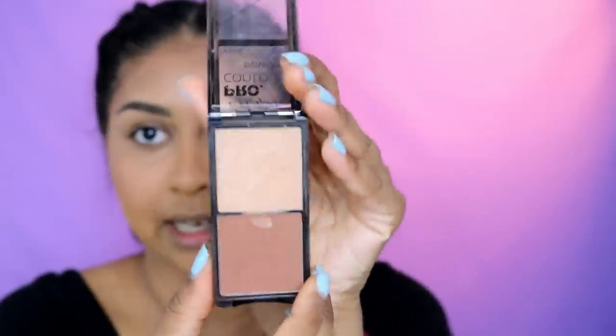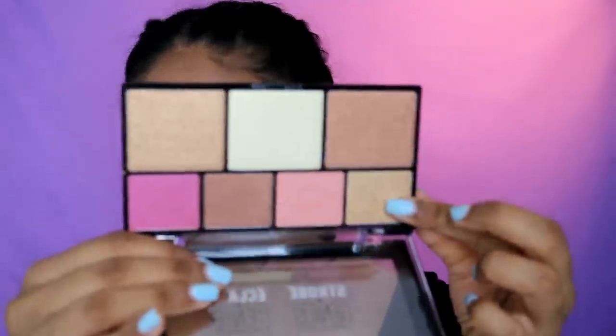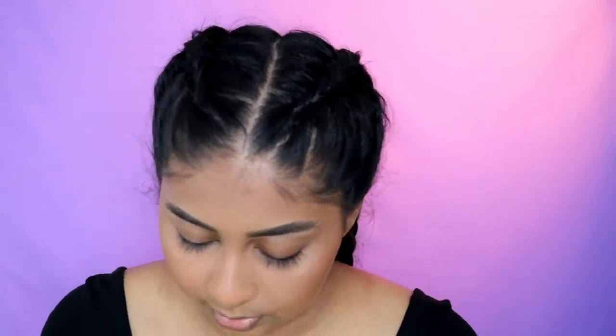I'm setting my under eyes with the LA Girl Pro Contour powder and highlight in shade Tan. I apply it with my beauty blender and press it underneath my eyes — it's super mattifying and does the job. Some days I really like the Hourglass baked powders; they make my under eyes look flawless and stay matte all day. For highlight, I'm using the NYX Strobe of Genius palette — I've been using this really pretty gold shade recently. I wet the brush with a bit of setting spray before applying.